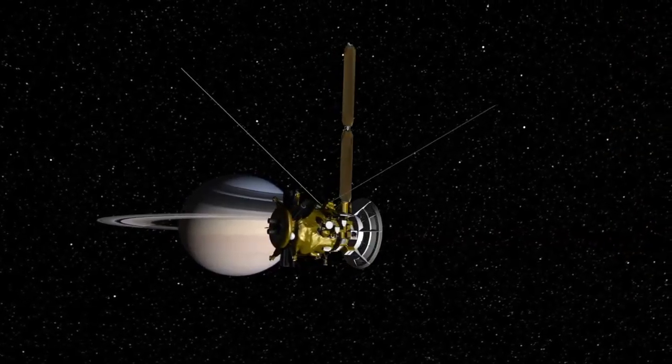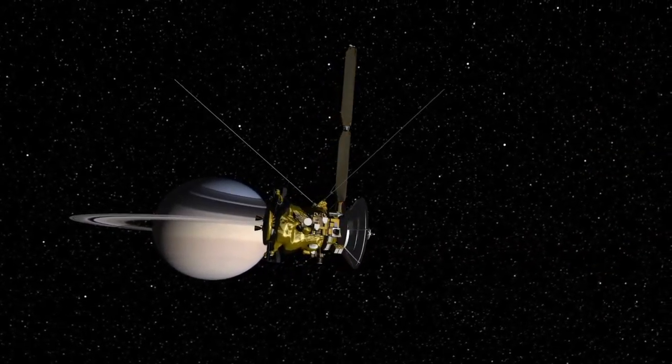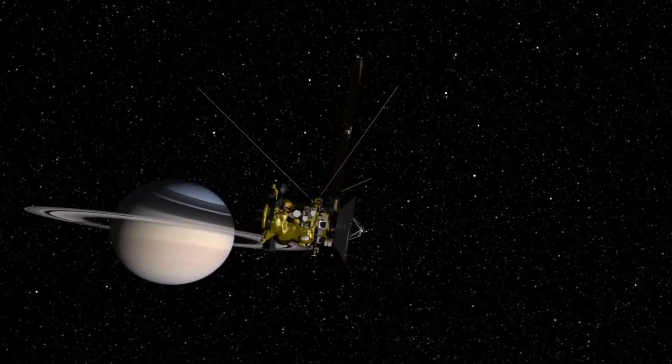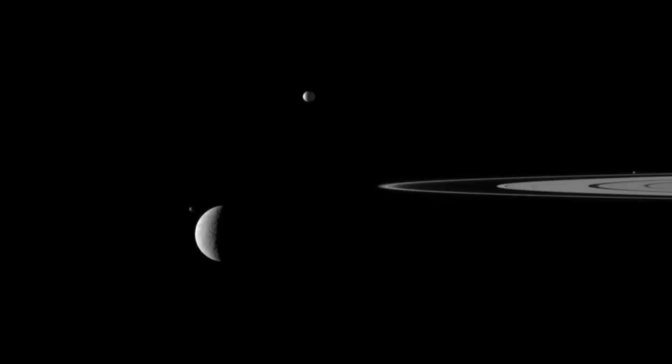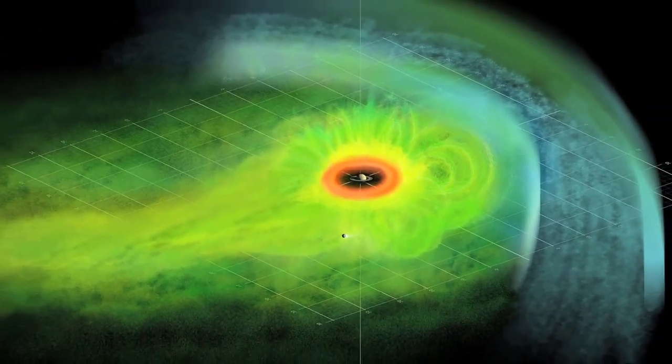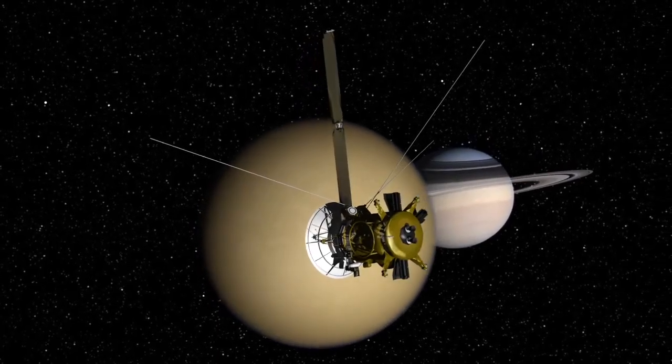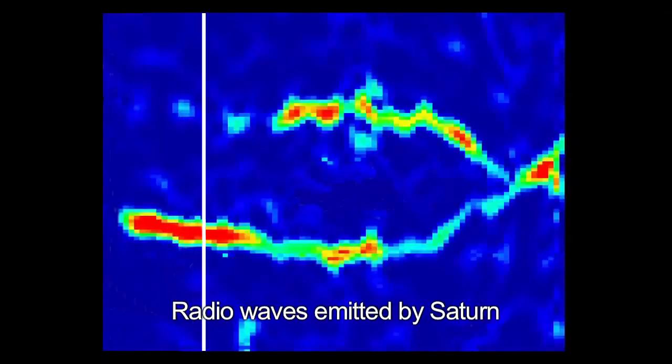The Cassini spacecraft has been studying the Saturn system for almost seven years, sending back data and amazing images of the rings, icy moons, Saturn's magnetosphere, Titan, and Saturn itself.